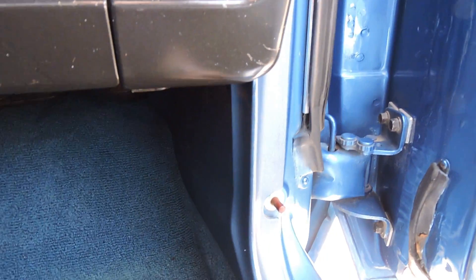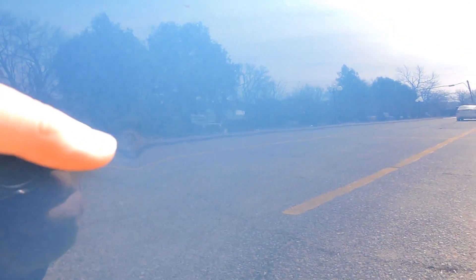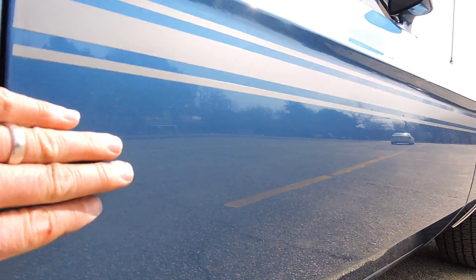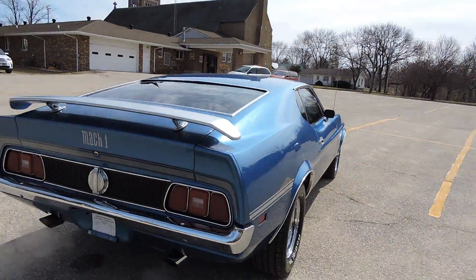The interior trim pieces are excellent, and the carpet has been shampooed nicely. This car has always been blue — that's how it came from the factory. The door shuts good. There is a tiny, very small little ding right here. Other than that, the rest of the body is straight. It has dual sport mirrors, all painted body color.